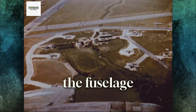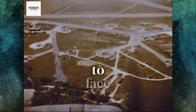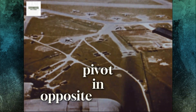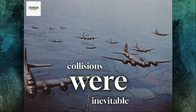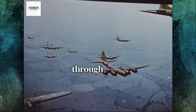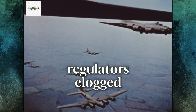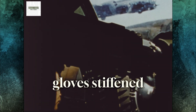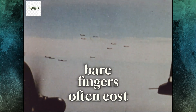The waist gun stations, designed in peacetime, became the fortress's Achilles heel. At that position, the fuselage barely measured 10 feet wide. Two men, standing face to face, tried to pivot in opposite directions while wrapped in thick suits and burdened with gear. Collisions were inevitable. Meanwhile, 200-mile-per-hour slipstreams howled through open windows. Metal froze. Oxygen regulators clogged with ice. Gloves stiffened like boards. Clearing a jam with bare fingers often cost the gunner his flesh.